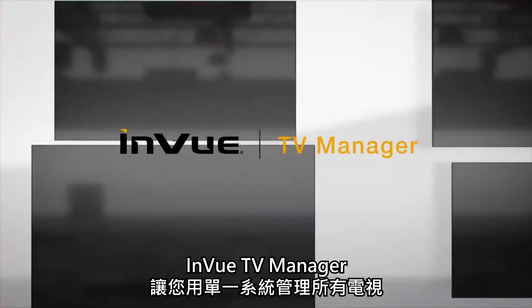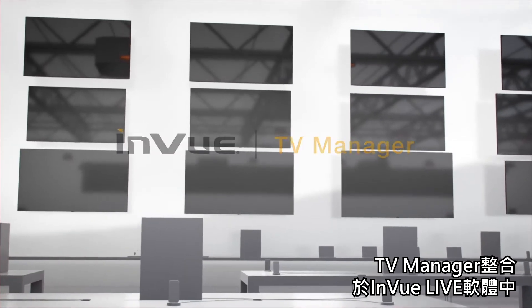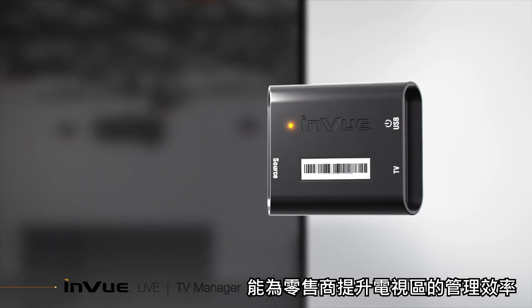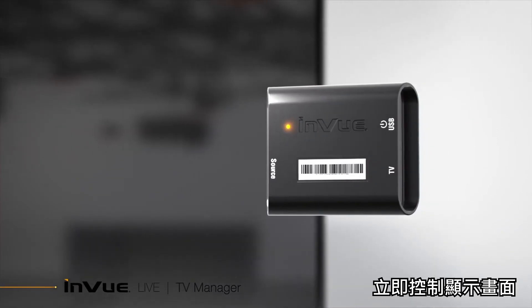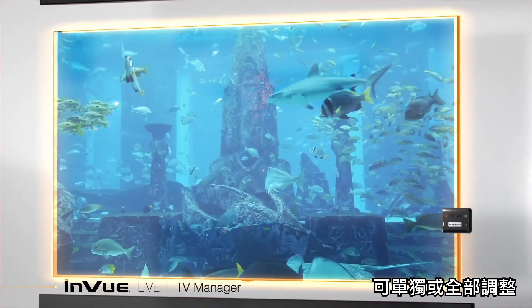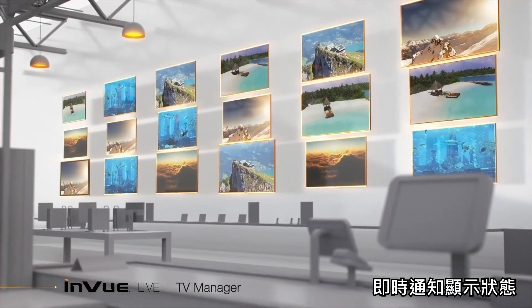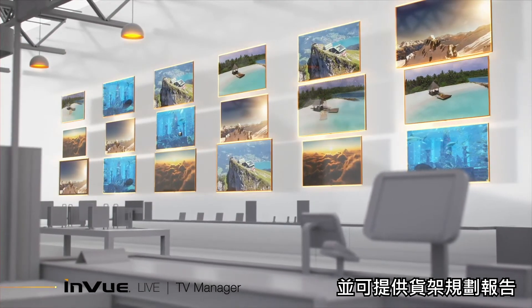InView's TV Manager provides one system to manage all your TVs. Together with InView's Live software, TV Manager can improve departmental efficiency by enabling retailers to instantly control displays, individually or collectively, across stores, get real-time notifications on display status, and receive reporting on planogram compliance.